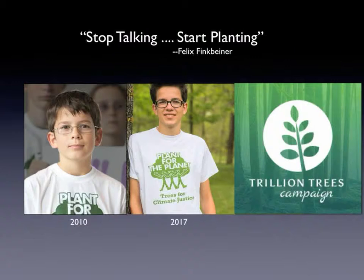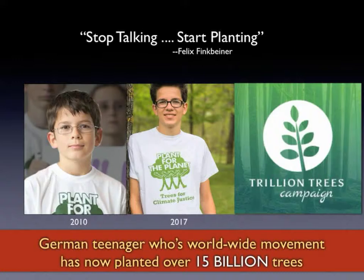Not only did they succeed in their initial goal, it expanded into an international movement to plant a million trees in countries worldwide. Long story short, the movement that Felix started has now, as of 2018, planted over 15 billion trees worldwide. It's one of the rare eco-success stories of our time, and it's so refreshing to see this new generation taking such initiative. One of Felix's most notable quotes is the motto for his group: Stop talking, start planting.